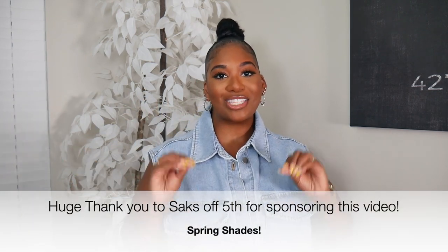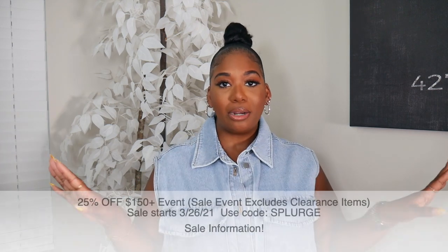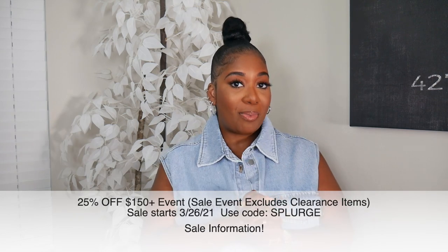I upload twice a week, Tuesdays and Thursdays, but sometimes I'll put out a bonus video on Sunday, so I don't want you to miss any of them. I am back from luxuriating on my vacation — well rested and ready to get into some spring content. Today's video is all about sunglasses I picked up from Saks Off Fifth. I love sunglasses, and you guys always ask me where I get mine. Nine times out of ten, especially for designer sunglasses, I get them for less than retail.